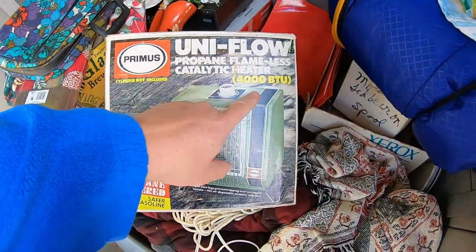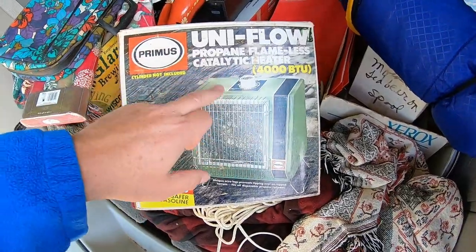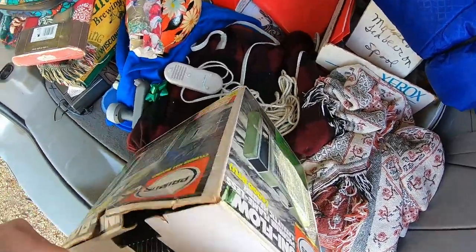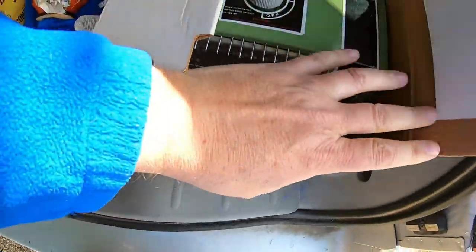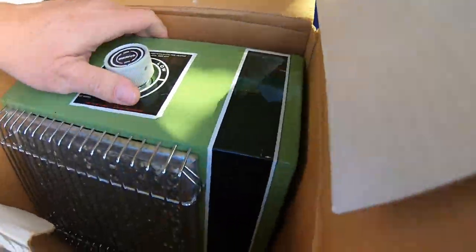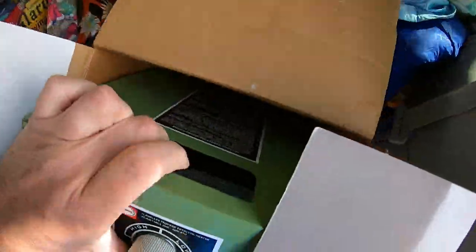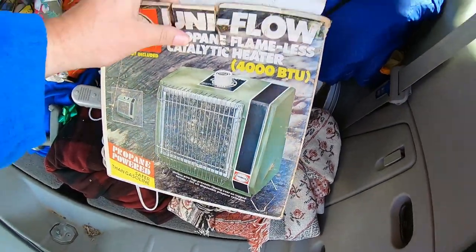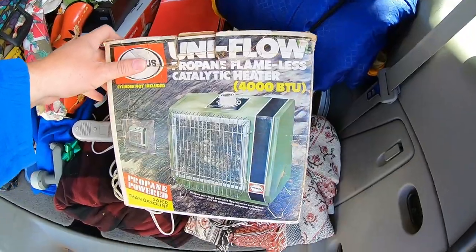I got this for a dollar — it's a 4000 BTU propane flameless heater. It looks fairly new. The box is rough, but I don't think this was used a lot. It's kind of dusty though. I might have to get a tank and test this out. If it doesn't sell for much, maybe I can use it. I live in Wisconsin — we always need more heaters.